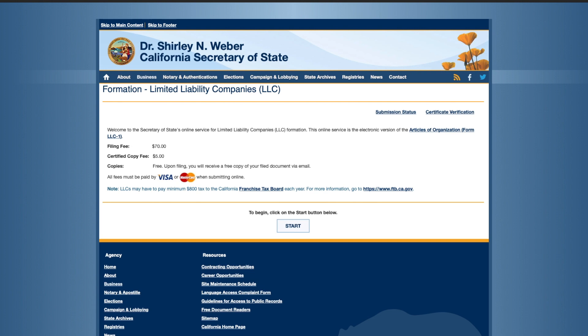The first screen shows the price to file, which at the time of this recording is $70. There is also an $800 minimum tax due to the Franchise Tax Board when you renew on the anniversary of your filing and every year after. Click 'Start' to begin.